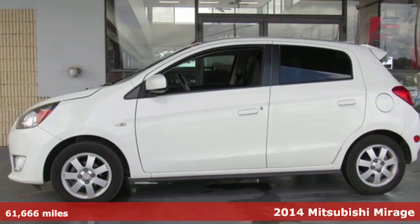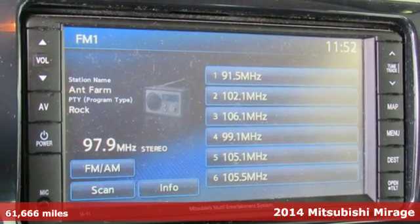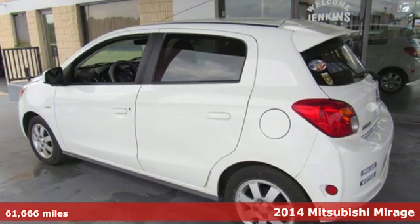It's a 2014 Mitsubishi Mirage. This is the small car that allows you to live big. It comes nicely equipped with features you'll love.